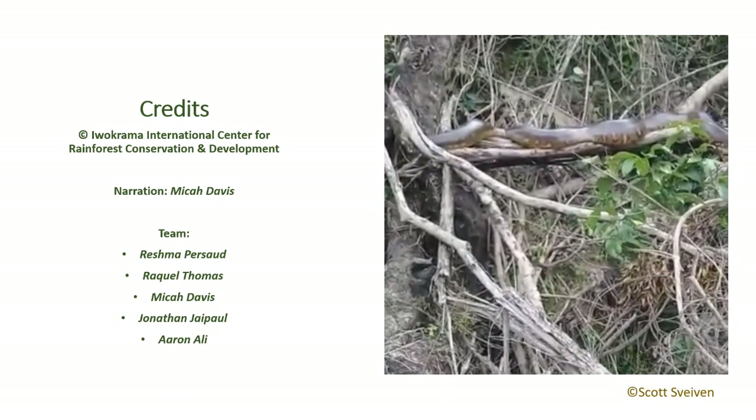Snakes play an integral role in the ecosystem by controlling prey populations. They are usually viewed as a threat, but most species are not aggressive in nature and only attack when threatened. All snakes should only be handled by trained professionals.